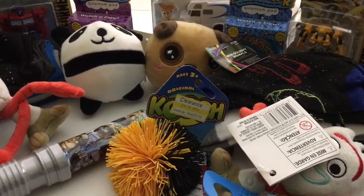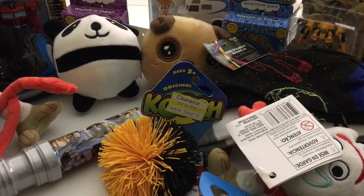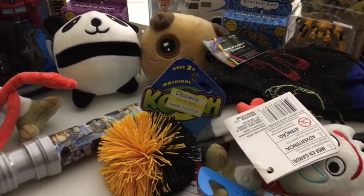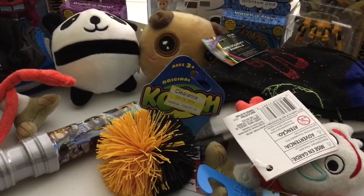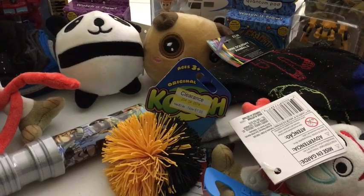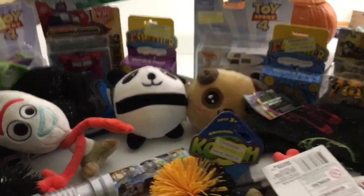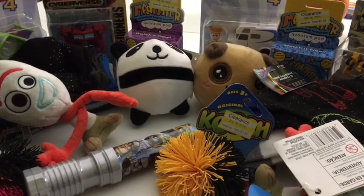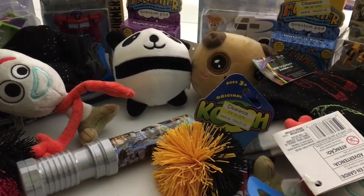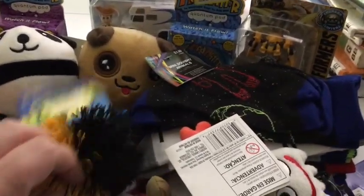Two things that are not here that we typically put in their stockings but haven't picked up yet are a new toothbrush like a spin brush, and one of those little plastic candy cane shaped things that has M&Ms or Hershey Kisses in it. So we still have to get those, but this is almost everything. Almost all of this was bought on clearance just over the past year, so let me show you what we've got.